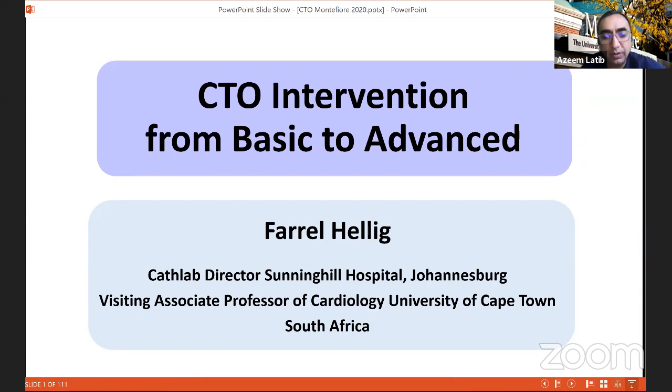It's my pleasure to have Feral Hallig presenting. We've had a very international faculty, and he's the first person from Africa — from South Africa, which is my home where I was born. He's the cath lab director at Sunninghill Hospital in Johannesburg, and one of the top CTO operators and complex PCI operators I know of around the world. He's a point of reference for all institutions dealing with complex PCI or CTOs.